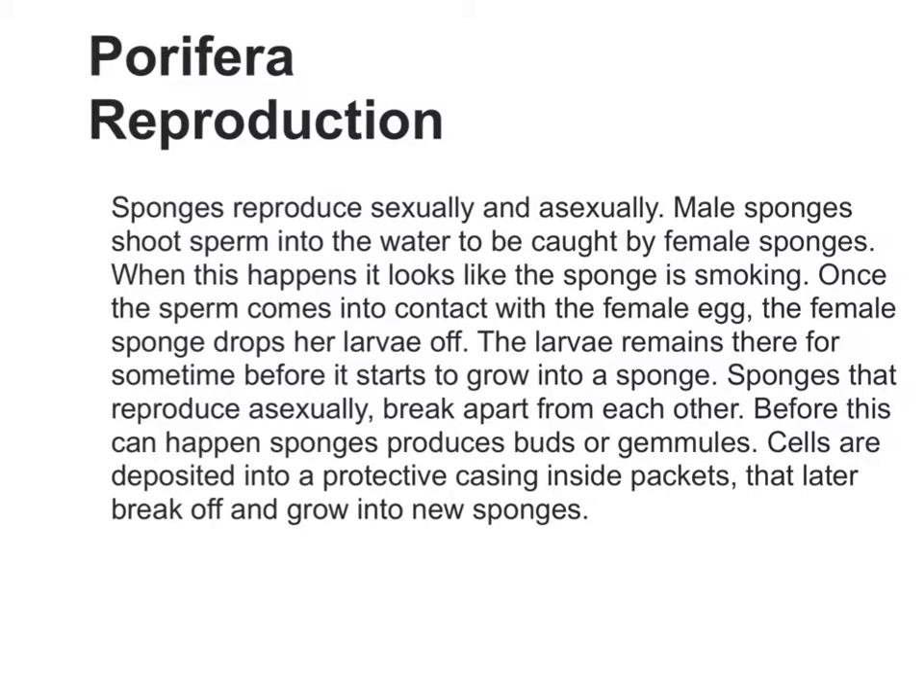Sponges that reproduce asexually break apart from each other. Before this can happen, sponges produce buds or gemmules. Cells are deposited into a protective casing inside packets that later break off and grow into new sponges.